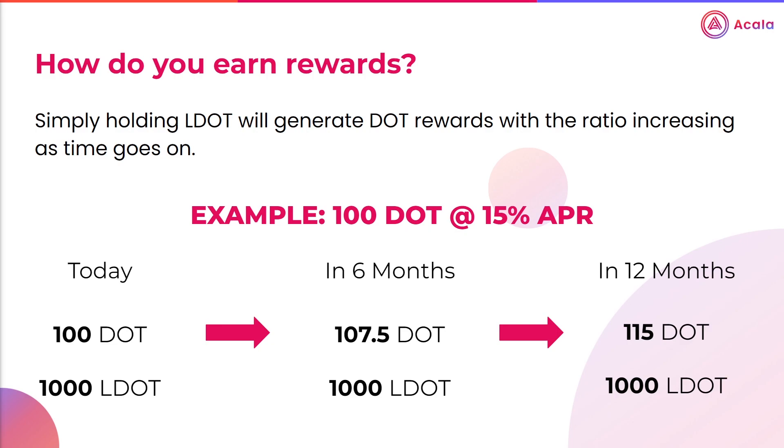Now how do you actually earn rewards? LDOT is very unique compared to other staking products, as simply holding LDOT will allow you to earn DOT rewards and is self-compounding. As time goes on, each LDOT will be worth more DOT, and to redeem your rewards, you would simply unstake or swap your LDOT for DOT on the open market, depending on which is more favourable.